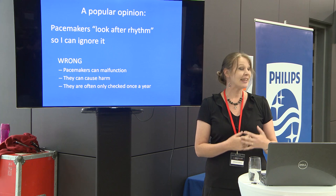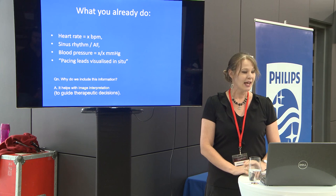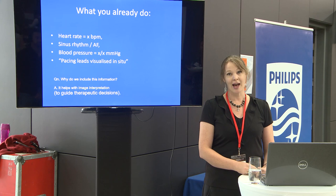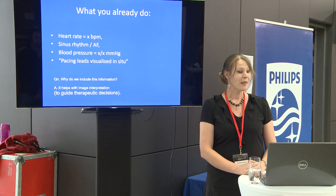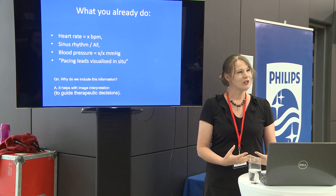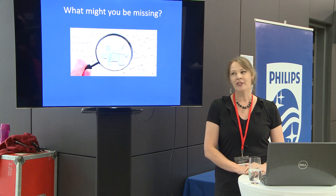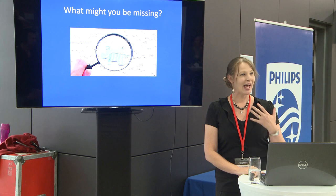Pacemakers can cause malfunction and can cause harm to patients. The pacemaker patient you are looking after may be 10 or 11 months since they last had their pacemaker checked. As sonographers we are already noticing the rhythm — it's routine to comment on heart rate, whether they're in atrial fibrillation or sinus rhythm. We mention blood pressure and we might go so far as noting there's some hardware in there, but if you think about why we include this information in our echo report, it helps with image interpretation, guides therapeutic decisions, and if you're not thinking about device function you may be missing actionable findings.